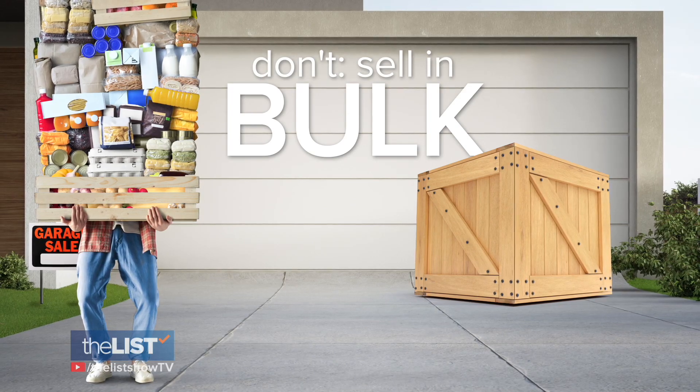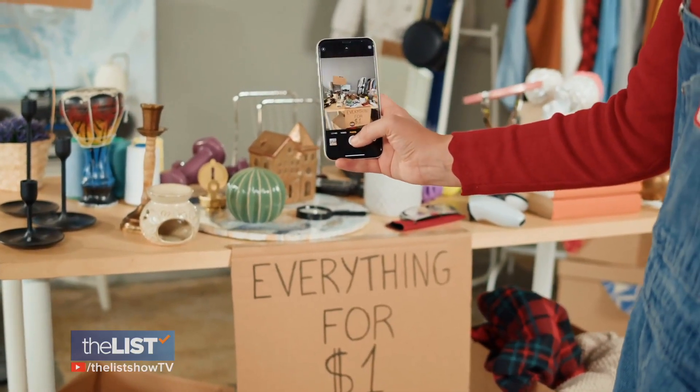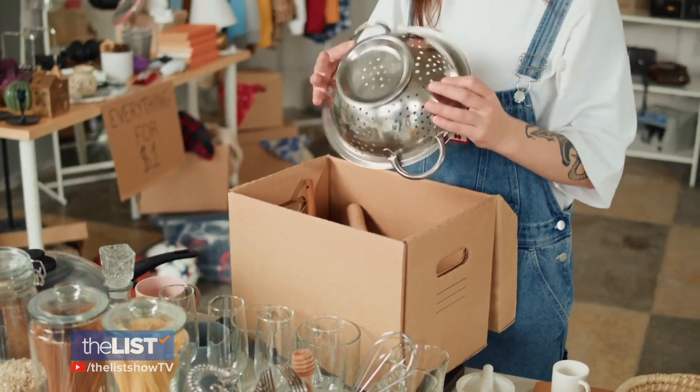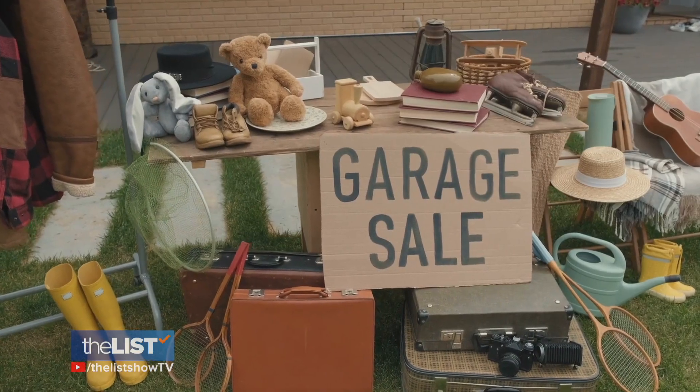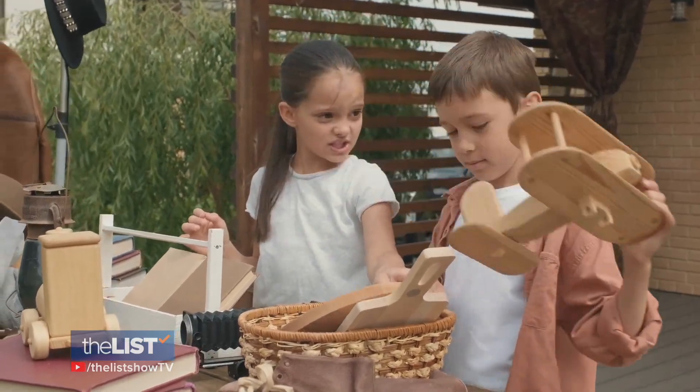She also says avoid selling items in bulk for one price. You don't want to just say you're not looking through all of it and sell the whole box together for one price — you always lose money selling that way. If you are buying, on the other hand, you can do pretty well. But if you're selling, no box lots, no everything in bulk for one price.